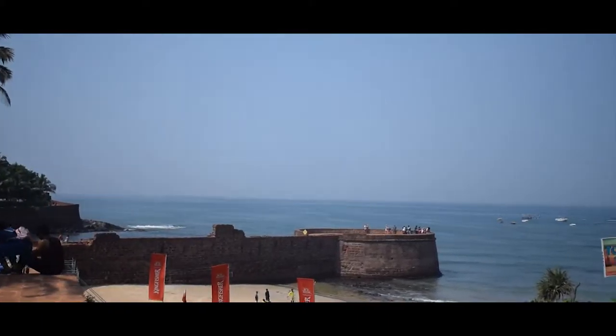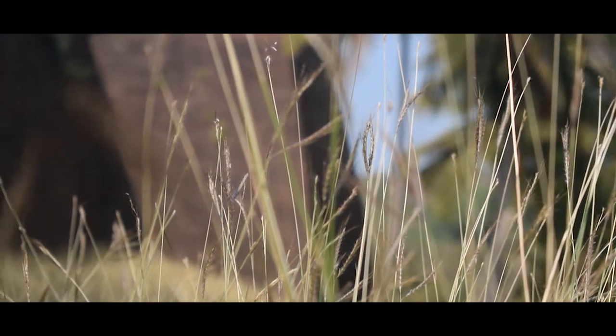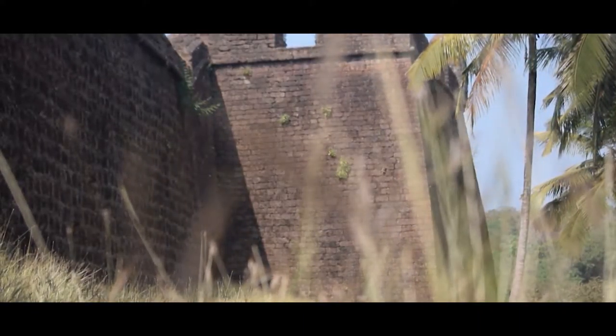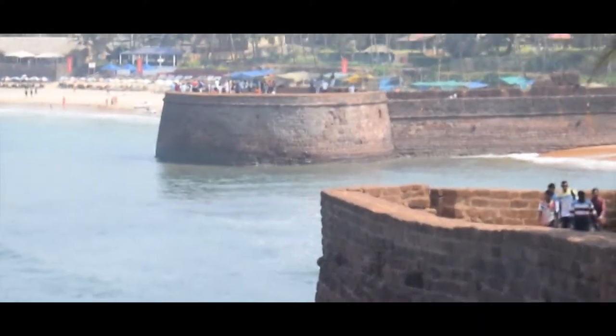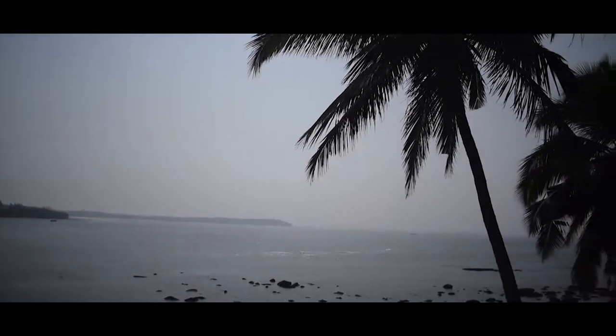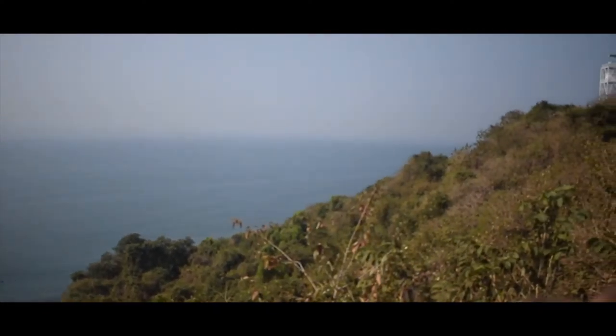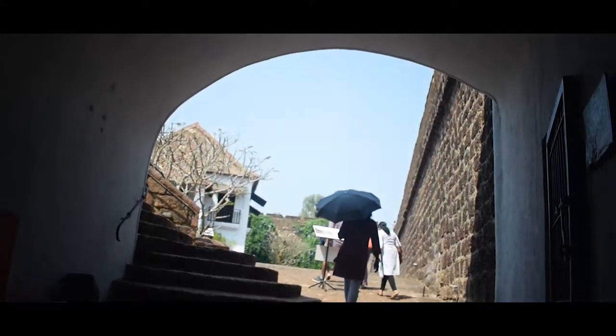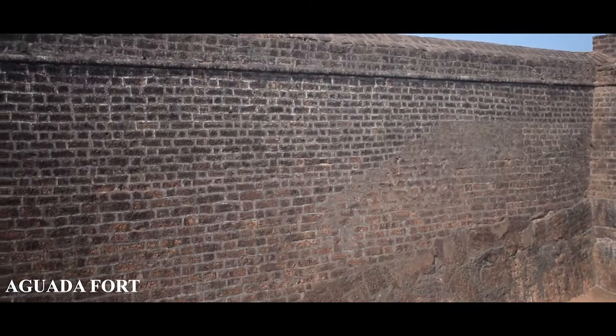With Goa having a long list of conquerors over centuries, it has a number of forts which were used for different reasons. The Portuguese too found the need to raise fortresses at several points facing river mouths to defend their new acquisitions in the east. That's when great forts like Aguada and Reis Magos came into being.